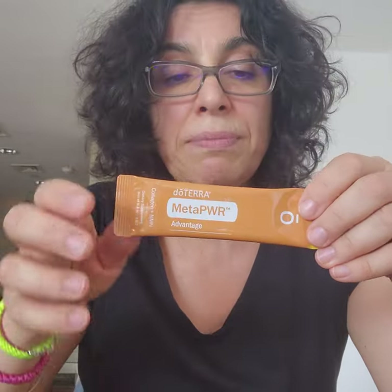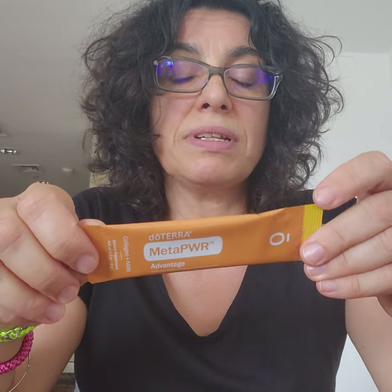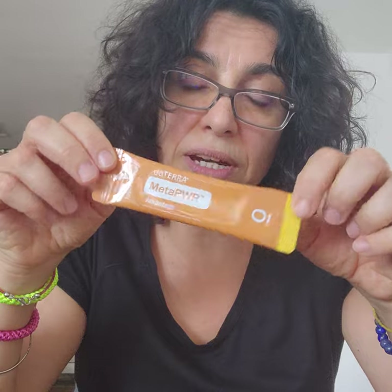In the morning I take the collagen — one of the five products in the program. The collagen is absolutely stunning for everything: hair, skin, muscles, bones. It's super, super good. This one is from doTERRA.